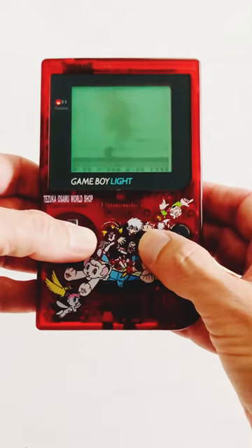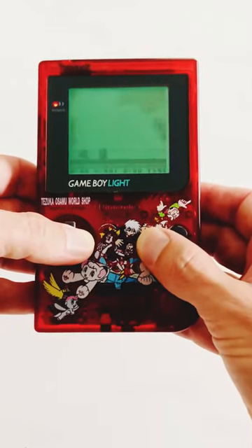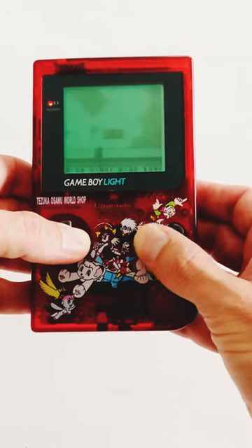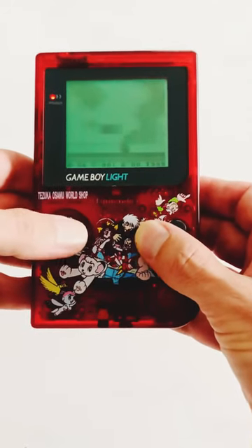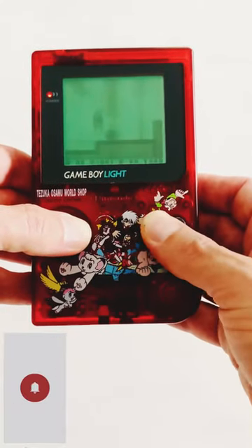Nintendo also created a clear version of this console with Astro Boy printed on the front of the shell. If you're a retro collector looking for something truly amazing that will appreciate in value, we definitely recommend that you source one of these consoles for your collection.